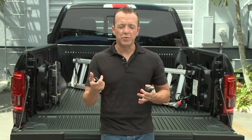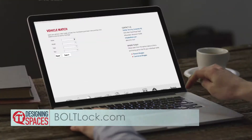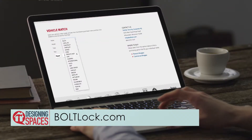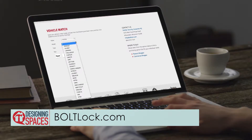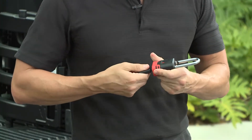These BOLT locks are a perfect fit for the vast majority of trucks on the road — Ford, Chevy, GMC, Jeep, Dodge, and more. To find out more about your particular vehicle, all you have to do is log on to boltlock.com, enter your vehicle's information, and you will see all of your options. Remember, you'll be able to lock it up and unlock it with just one key.